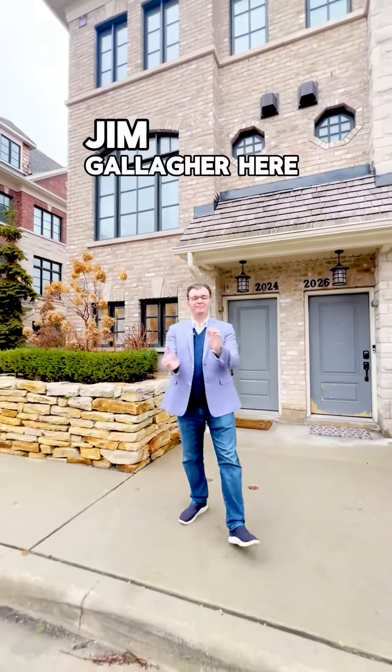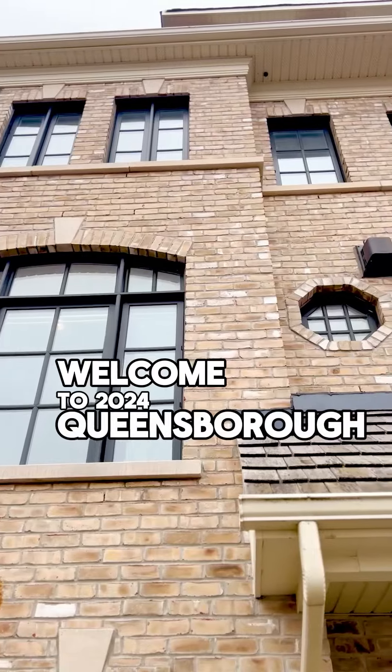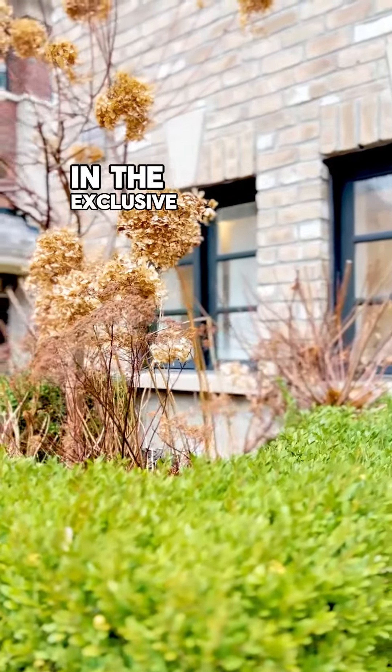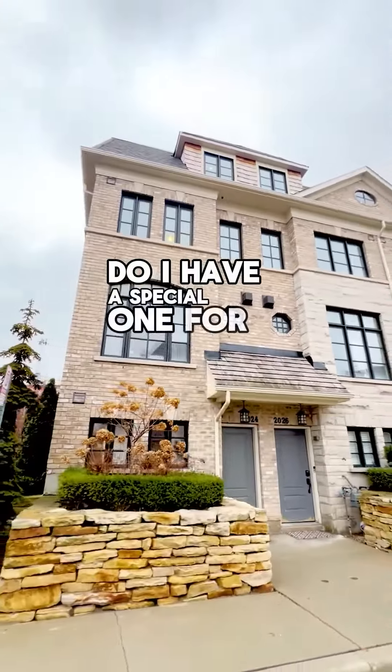Hey everyone, Jim Gallagher here, making it happen. Welcome to 2024 Queensborough Gate in the exclusive Heritage Gate Complex in Prime Central Air and Mills. Do I have a special one for you today?